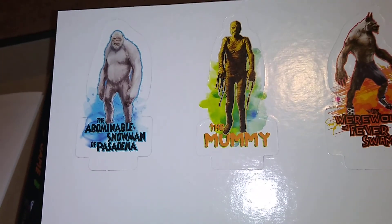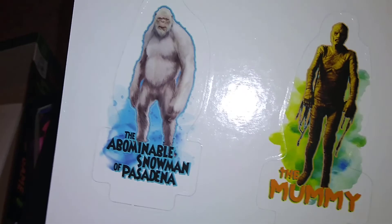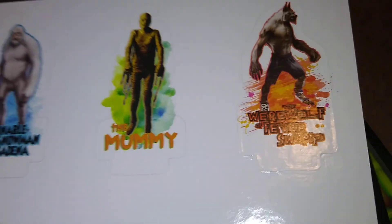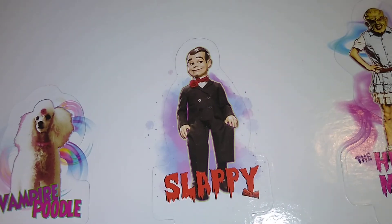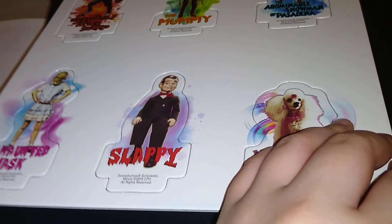That's kind of creepy. So I got the board, and I guess these are the pawns — some cutouts here. You got the Abominable Snowman of Pasadena, a yeti bigfoot thing, the mummy, the werewolf, swamp vampire poodle, my favorite Slappy, and the haunted mask. Same on front and back, just reversed. Cool.